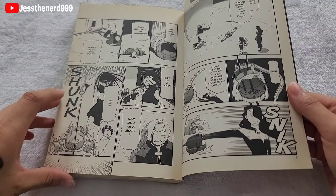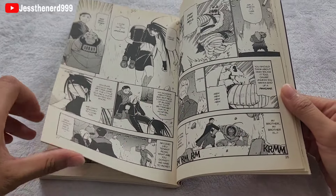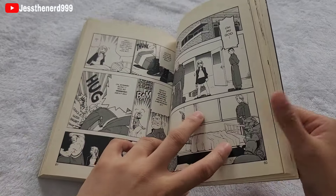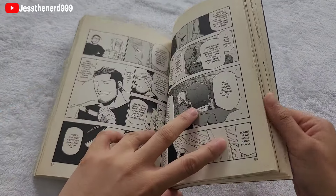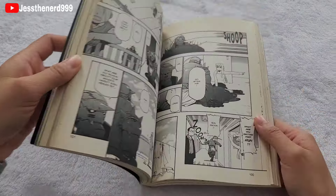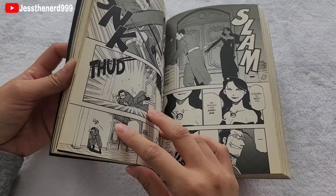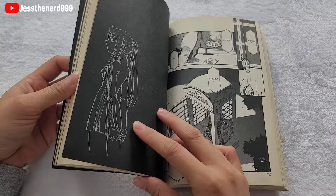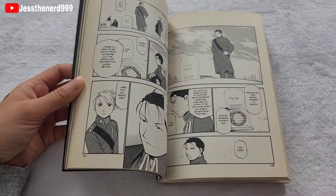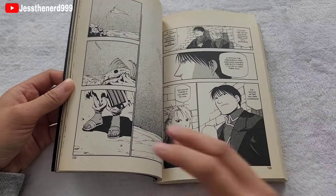So in this volume, the two brothers are stuck with Lust and Envy, but they decide to spare them because they have plans for them in the future. The brothers are upset because they feel they need to get stronger — they're weak — and they get in an argument with each other. Colonel Hughes finds a big secret, but unfortunately he doesn't make it. Because of that, Roy Mustang gets promoted, and you see him crying for his fallen comrade.